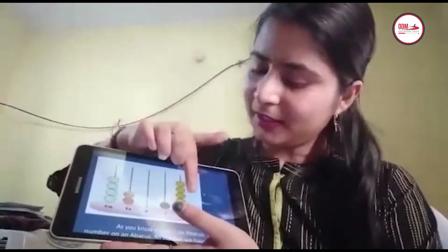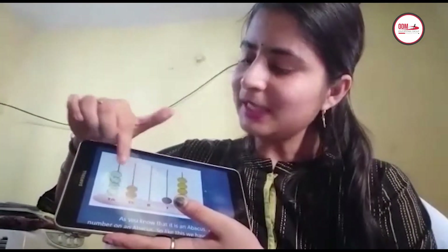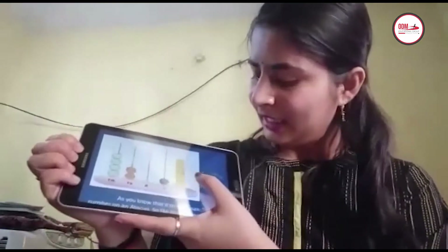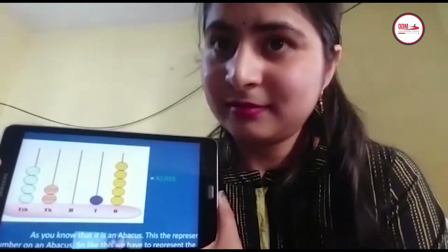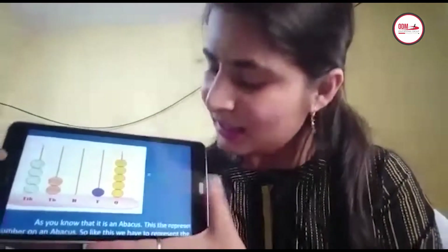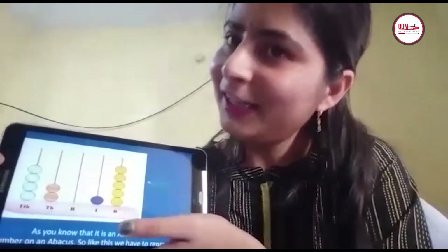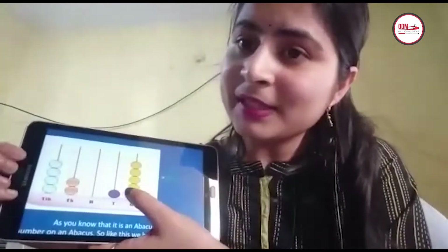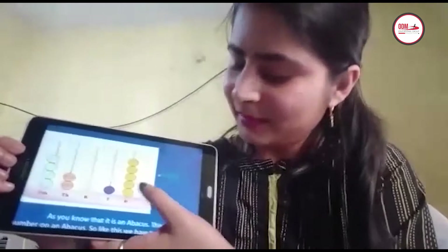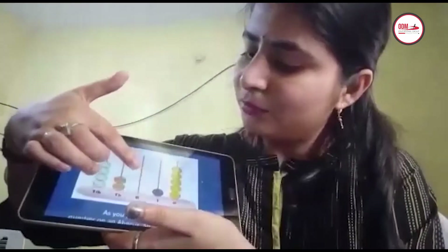As I told you, how many place values are there? 5. Here is the 1st place, 10th place, 100th place, 1,000th place, and 10,000th place. In 42,015: in the 1st place, 5 is there — so there are 5 beads. In the 10th place, 1 is there — so there is 1 bead. In the 100th place, 0 is there — so there are no beads.